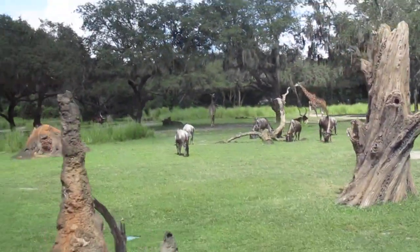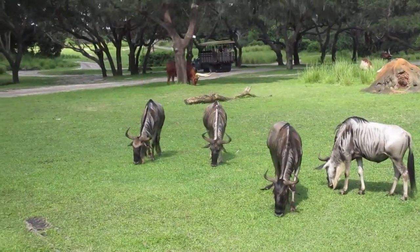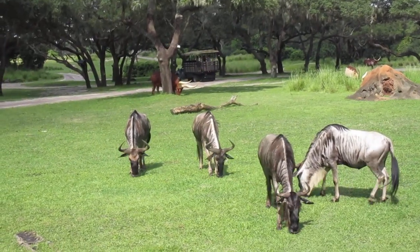These guys to our left and right are called the white-bearded wildebeest. They have a very high population density, second only to humans. Normally they'll hang out in groups of tens of thousands.